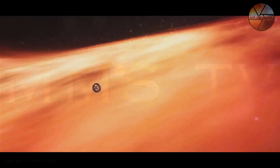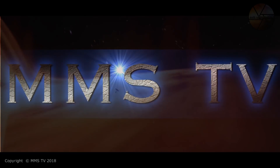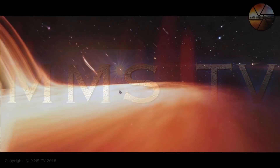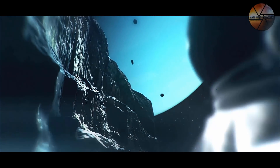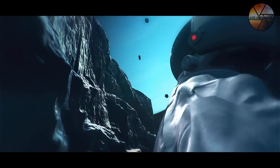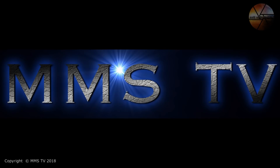Hi guys out there, you are watching Dolly and Thomas from Mars Moon Space TV, where we like to bring you the very best that we can find to support our ongoing quest for life out there in the universe. If you like our videos, don't forget to click like, share and subscribe to our channel. Thanks for watching.